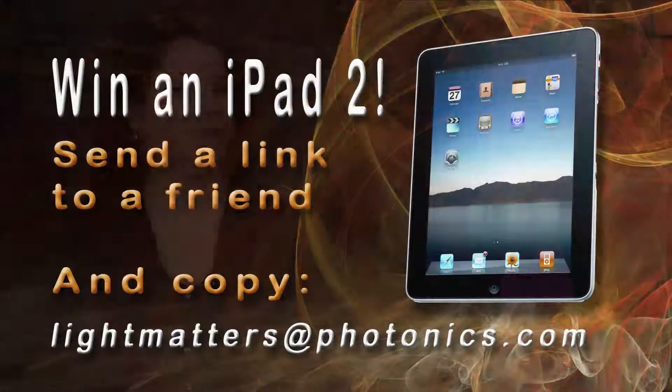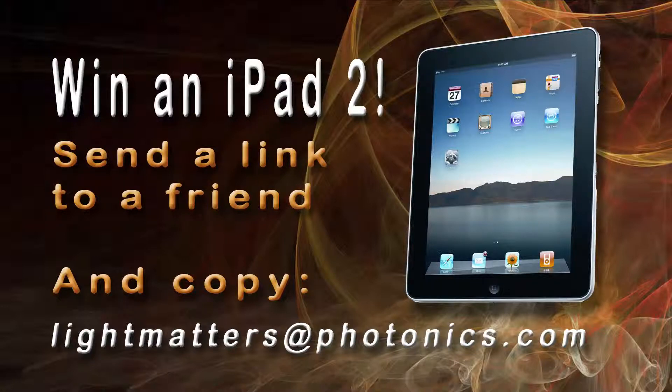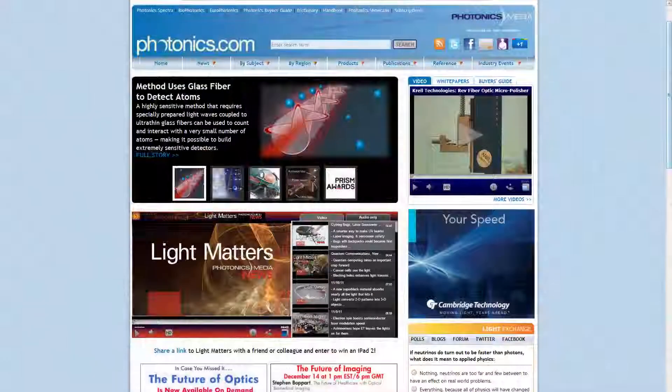And speaking of Spectra, Managing Editor Laura Marshall is back. This year's photonics excitement doesn't stop at research — on next week's show, we'll look at the top business stories of the year. In the meantime, please tell us what you think were the most important photonics stories of the year by emailing us at lightmatters@photonics.com. Our iPad 2 giveaway is going on, and you can enter by sharing a link to this or any episode of Light Matters with a friend or colleague. So tell someone about your own top Light Matters story, include a link to the show and copy us, and maybe you'll win an iPad 2. Thanks for watching, and we'll see you next week for another 5 Minutes to Enlightenment.